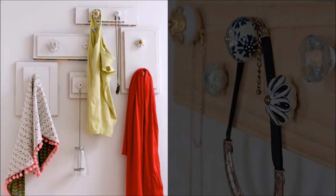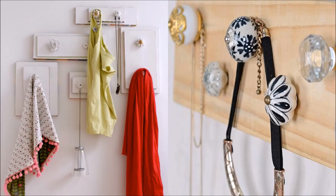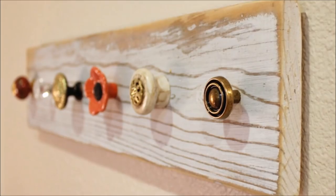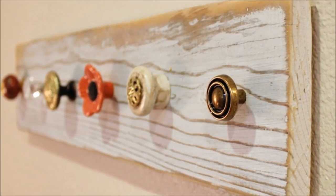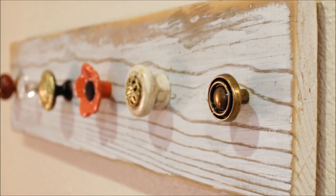1. Don't just save the knobs — save the whole drawer. Well, okay, just the front. Before you toss that old dresser to the curb, salvage the fronts of the drawers and zazz them up with paint or add stencil designs. Then hang them on the wall in a decorative pattern and use the knobs as hangers for coats, bags, keys, and more.